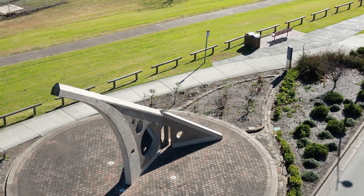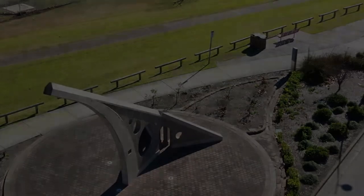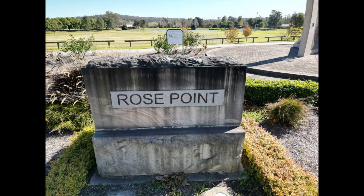Today we're having a look at the Singleton Sundial, located in Rose Point, Singleton, New South Wales, Australia.